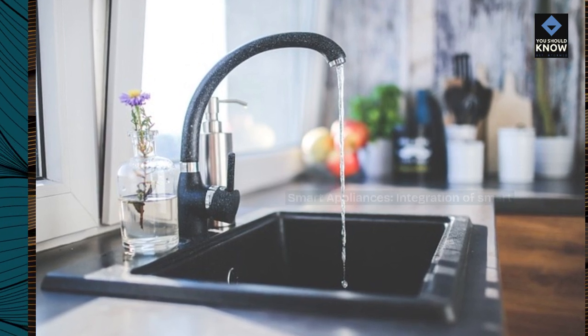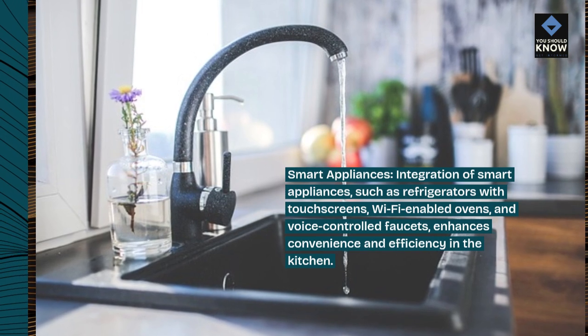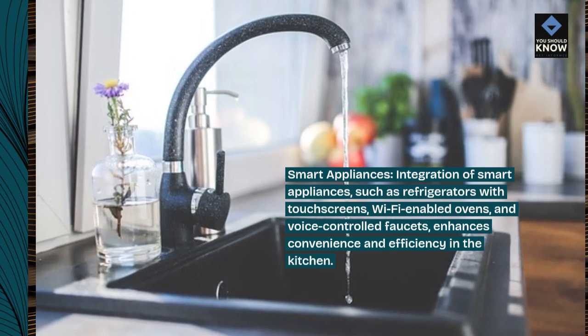Smart appliances. Integration of smart appliances, such as refrigerators with touchscreens, Wi-Fi-enabled ovens, and voice-controlled faucets, enhances convenience and efficiency in the kitchen.